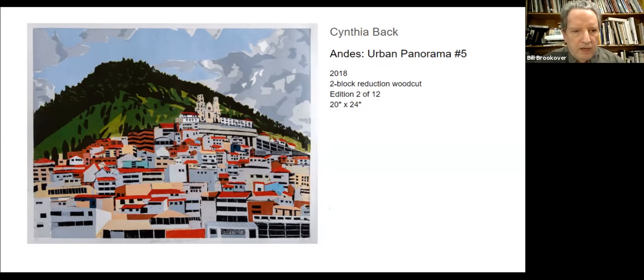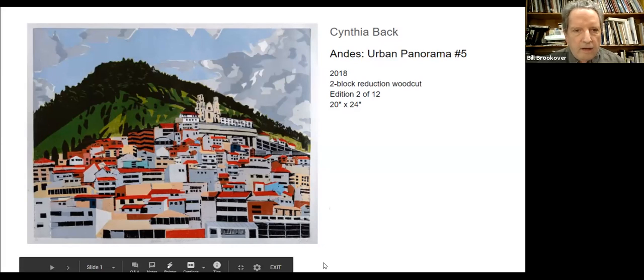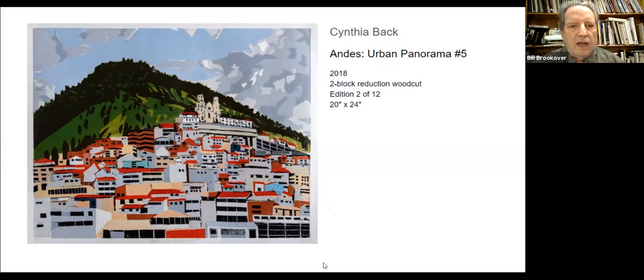One of the things I've always liked about bringing groups to the Print Center is that I think the public doesn't really understand what fine art prints are. They're not paintings, they're not photographs, and they're not sculpture — although they could be similar to all those things. And I like bringing people to a place where you can actually buy very high quality contemporary prints, many times made by artists in Philadelphia or artists from all over the world, in the gallery store.